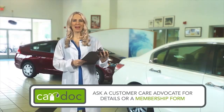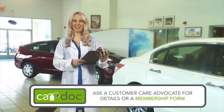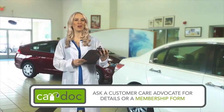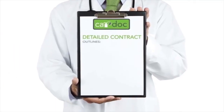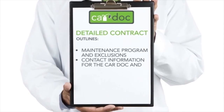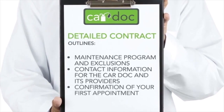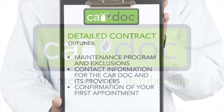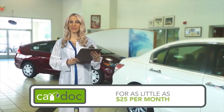Now that you've made your decision to maximize your vehicle's performance, ask any CarDoc customer care advocate for more details or a membership form. Then get ready to simplify your car maintenance and ultimately grow its resale value. You can expect the following from the CarDoc program: a copy of the detailed CarDoc contract that outlines the maintenance program and exclusions, contact information for the CarDoc and its providers, and confirmation of your first CarDoc service appointment. Don't leave the dealership without these items. Remember, the cost of the CarDoc program can be financed with the purchase of your vehicle for as little as $25 per month.